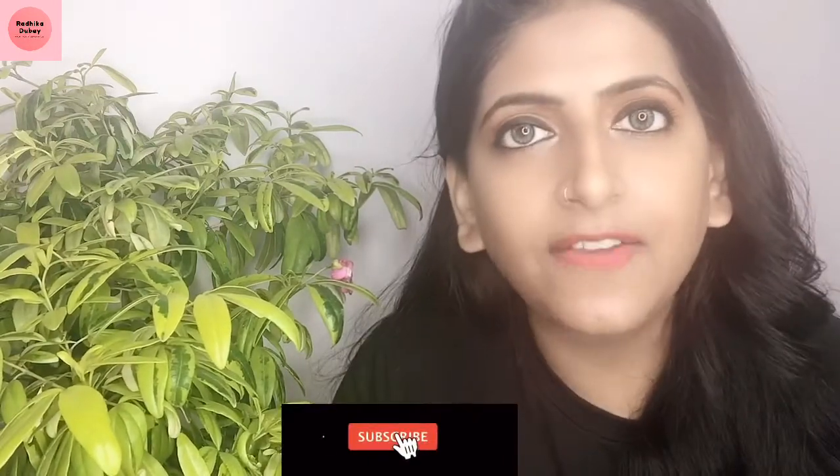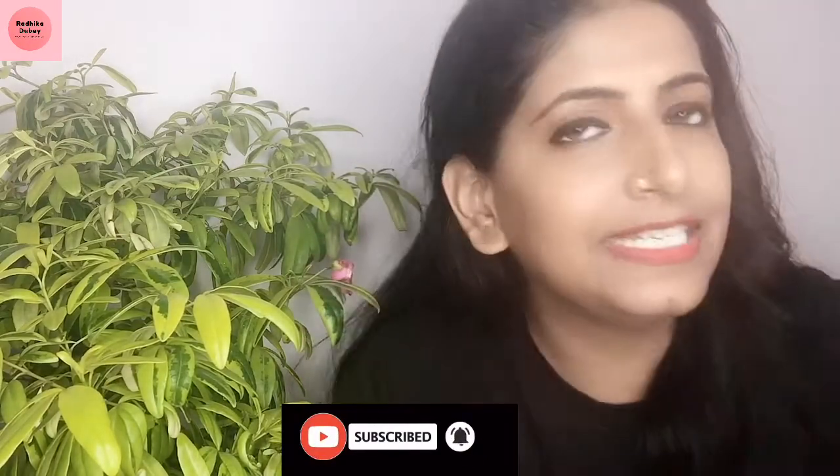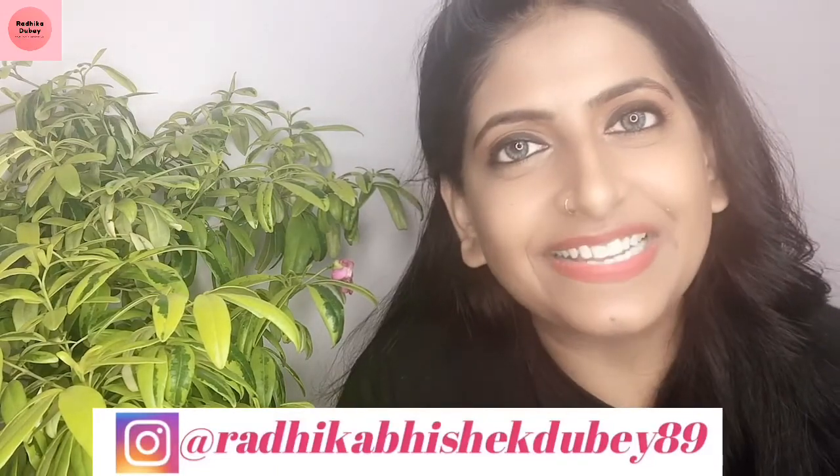So this sunscreen video is helpful — please do like, share, and comment. If you like this video, don't forget to subscribe and hit the bell icon so you don't miss any updates. You can also find me on Instagram for the latest updates. I'll see you in the next video with some amazing topic — until then, bye!